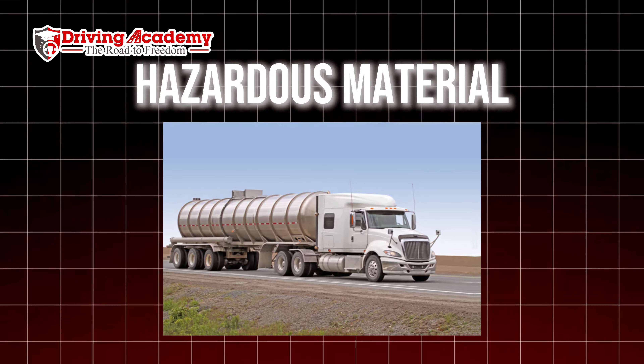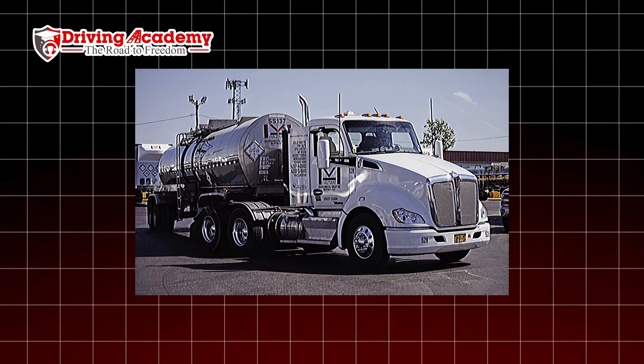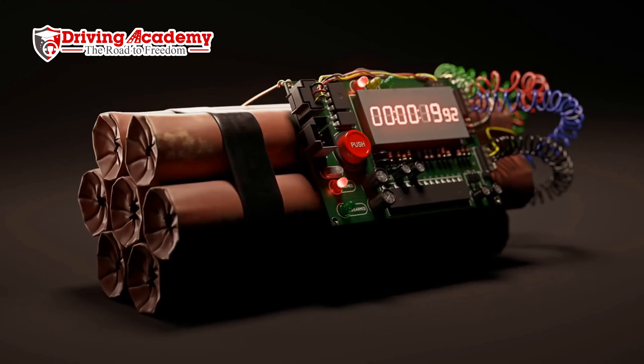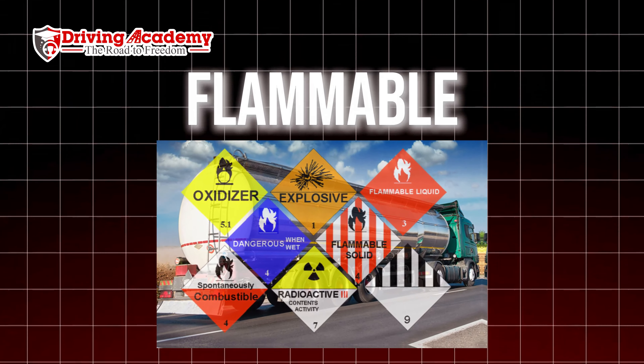Hey everyone, it's Jonathan here, founder of Driving Academy. Today we're going to be talking about CDL endorsements — what are they, why are they important, and what are the details of them? There are actually a total of six CDL endorsements we're going to be talking about today. Endorsements are things that can actually give you access to drive more different types of vehicles — extra items you can put on your license that level up your license in a certain way.